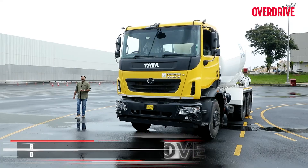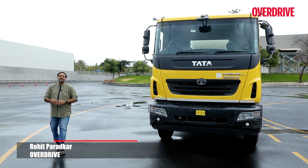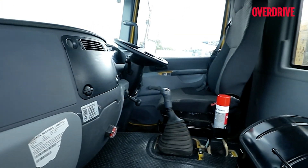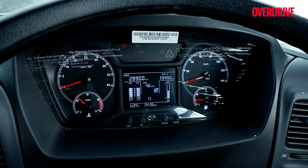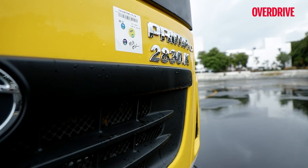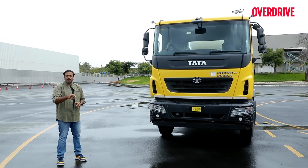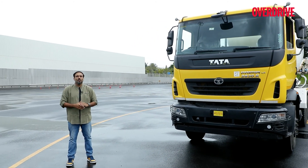This face looks familiar, doesn't it? Plenty of Indian road trippers would have seen plenty of these Tata Prima trucks on the Indian highways, because its world-class comfortable cabin and class-leading tech makes it one of the most popular choices amongst Indian truckers. Indian motorsport fans would have also seen the Prima on the racetrack — if you haven't already, look up those videos, it's mind-blowing.